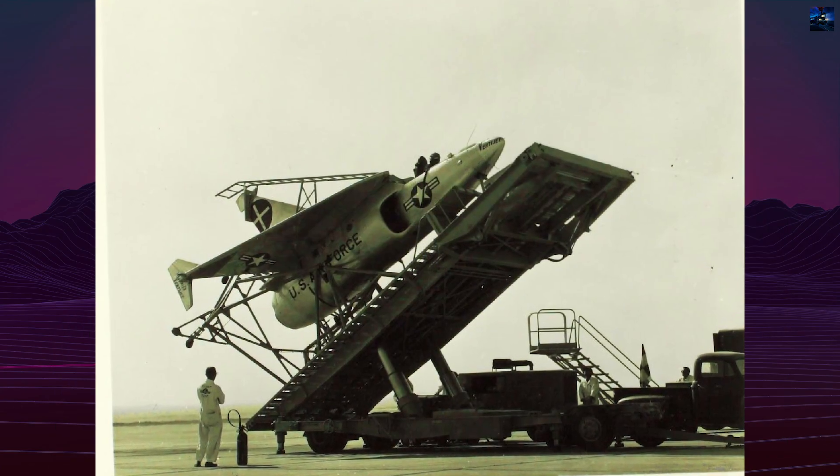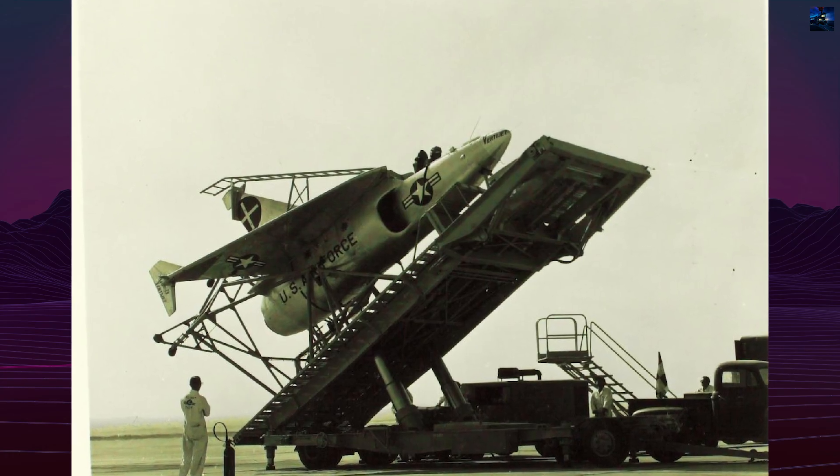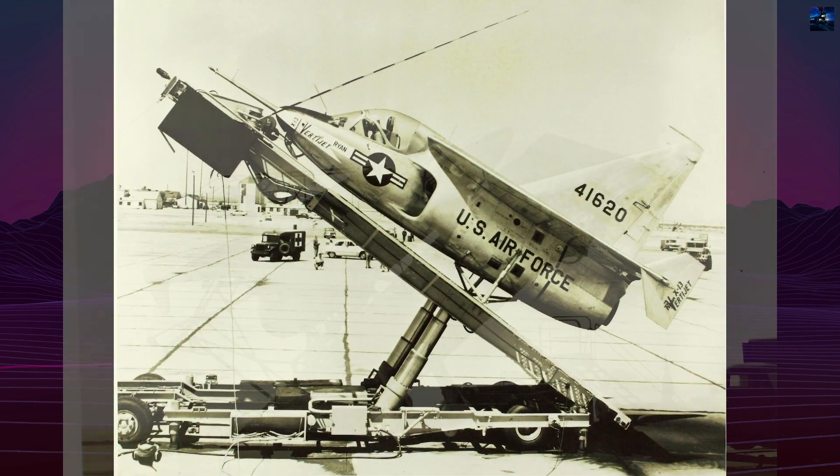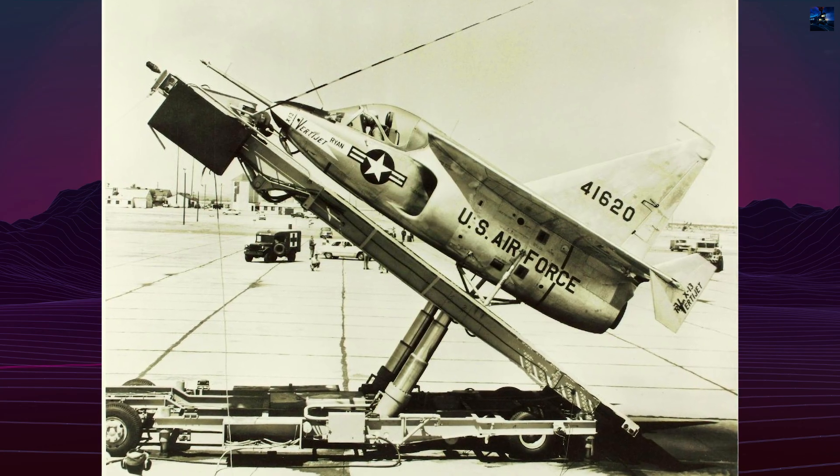The first prototype, serial number 54-1619, flew conventionally with temporary landing gear on December 10, 1955. By May 1956, it achieved vertical takeoff from a ground support frame.